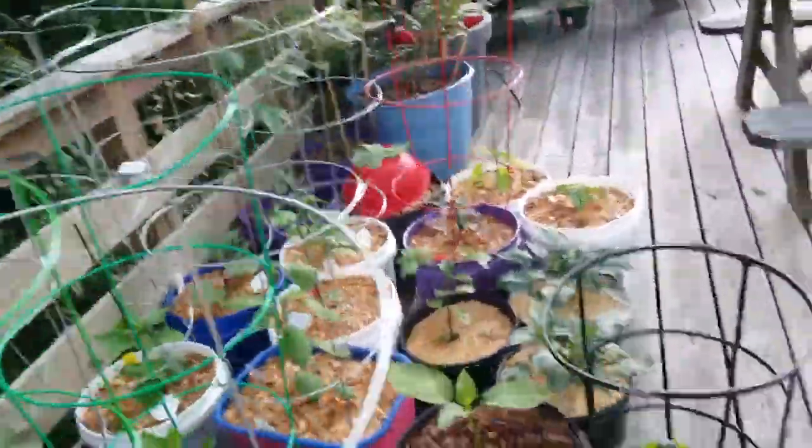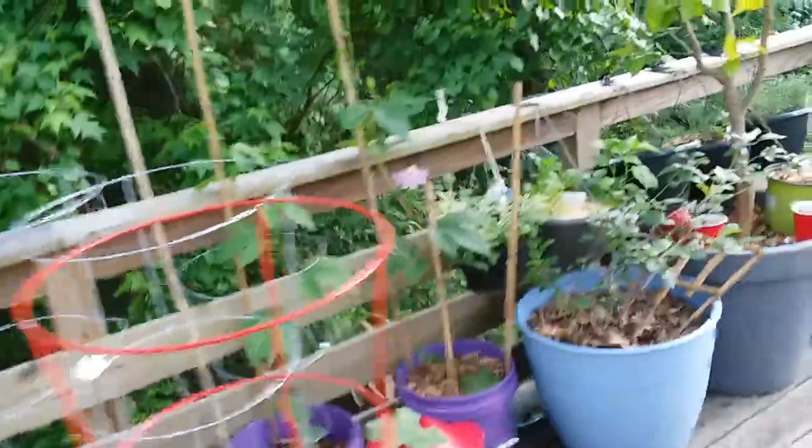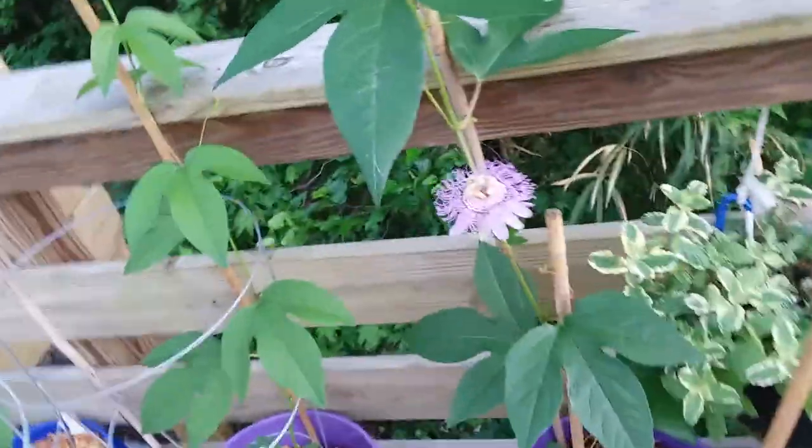There's more on the other side that is flowering, but it's all the way over there and I don't feel like walking that far because there are mosquitoes.